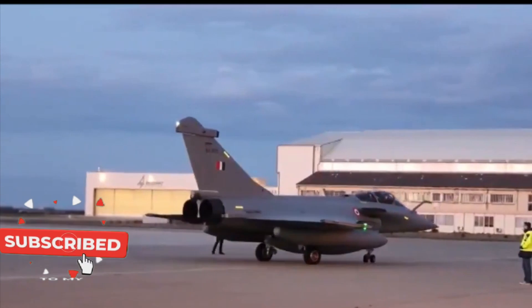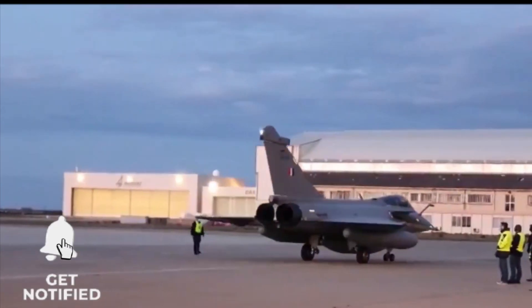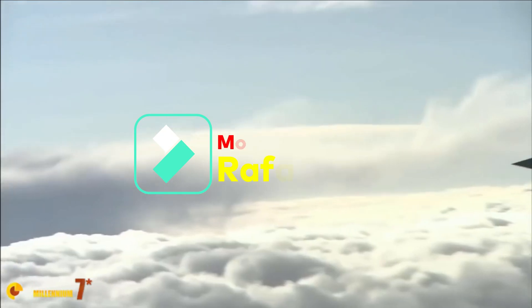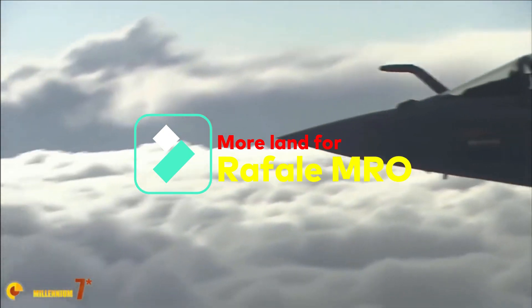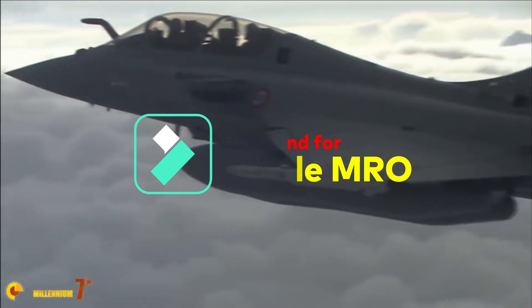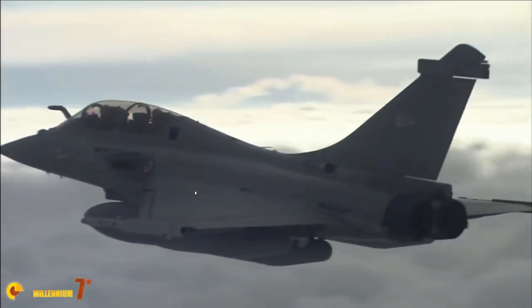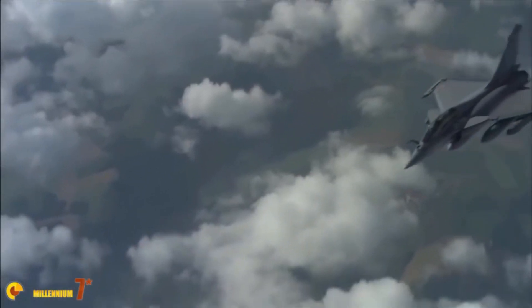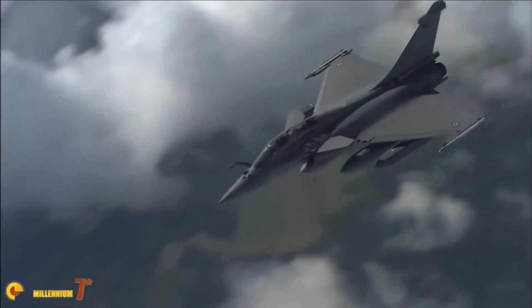Dassault Aviation, already operating in a 30-acre plot, plans to take up additional land on sublease from Reliance Aerostructure Limited (RAL). Under this arrangement, RAL, which has already subleased 31.4 acres to DRAL, plans to let out another plot of 30.85 acres adjacent to it. RAL has 104 acres of land under its possession in MIHAN.